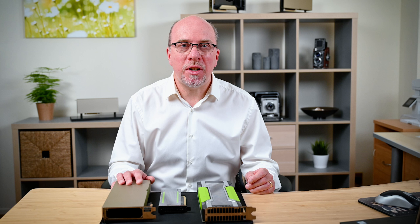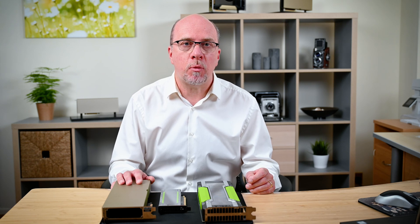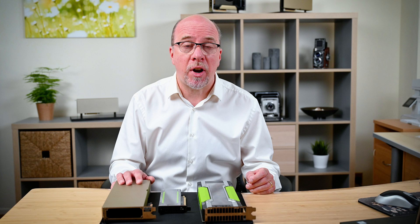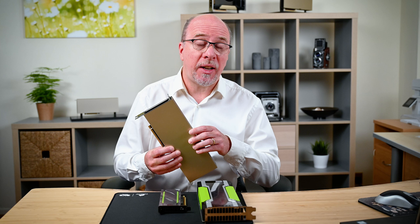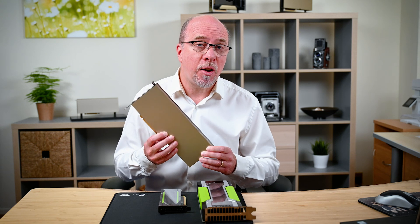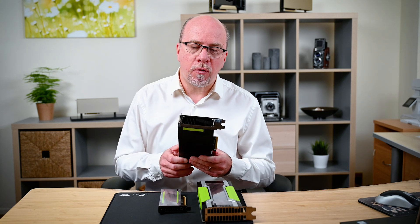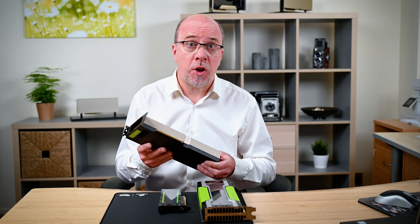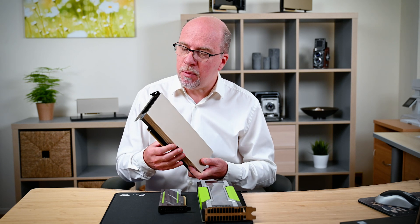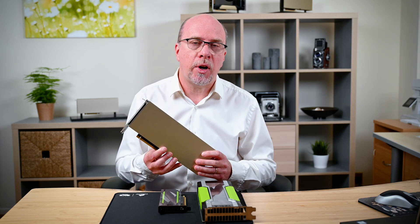Hi there, my name's Lee Bushen and I'm a solution architect for NVIDIA. Today I'd like to talk to you about some of the GPUs we've released in 2021 in the new Ampere range. I'm going to be concentrating specifically on the A16 GPU, which is aimed fairly and squarely at the knowledge worker and office worker type of workload.